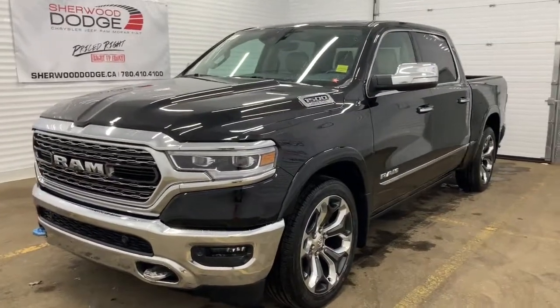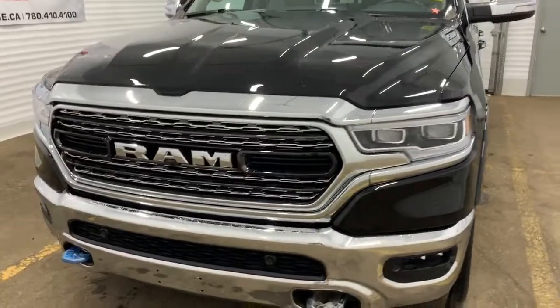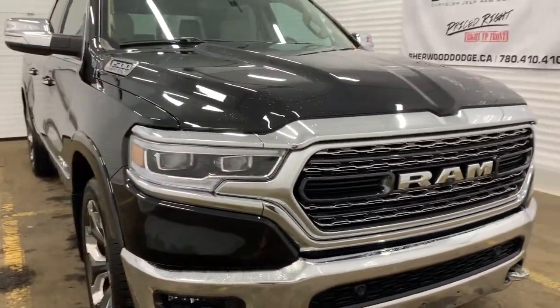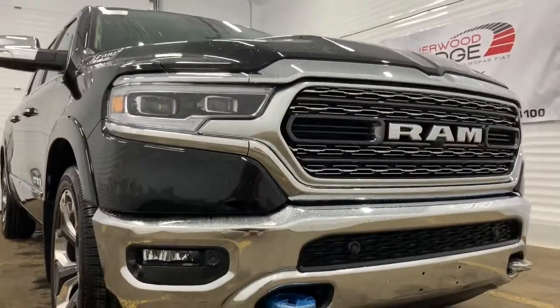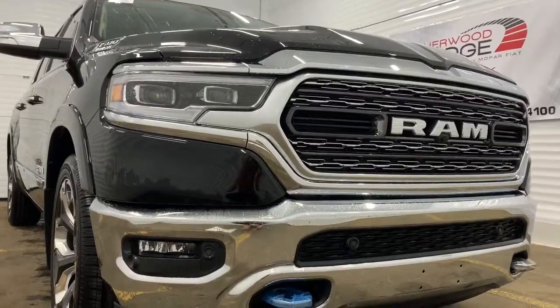This 4x4 1500 comes with a remote start engine. It also has all of the chrome accents within the grille, badging and trimming. It does have premium LED headlights as well as all of the front parking sensors for your park assist and safety features.